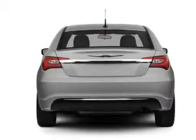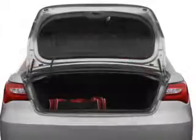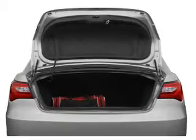Navigation included to help you get to your destination with ease. Premium wheels give a more luxurious look. Anti-lock brakes help you bring your vehicle to a safe stop.